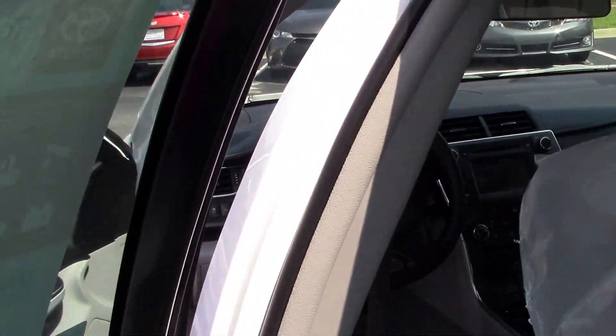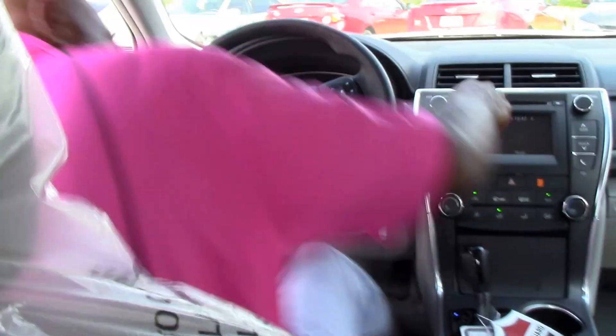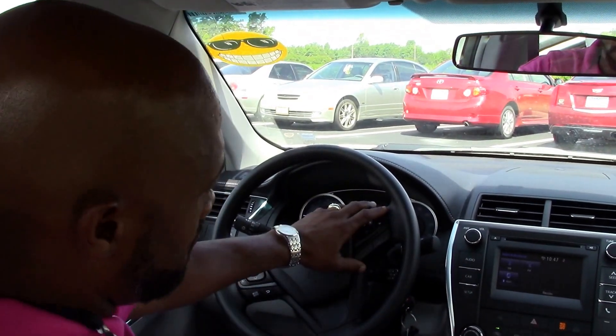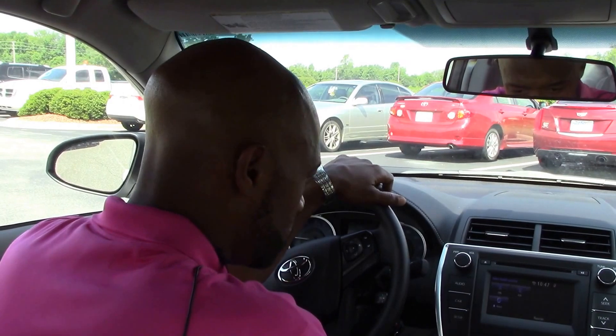Let's see what's on the inside. We've got power windows, door locks, cruise control, and Bluetooth. There's also a backup camera, as well as USB and auxiliary inputs.